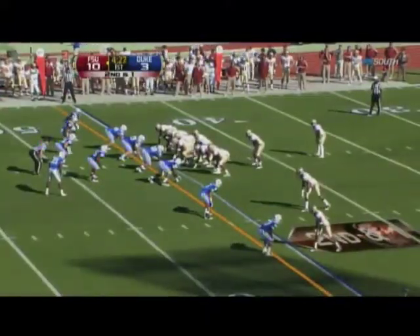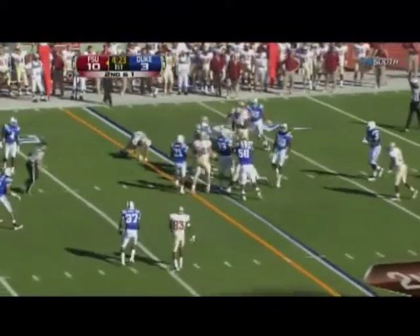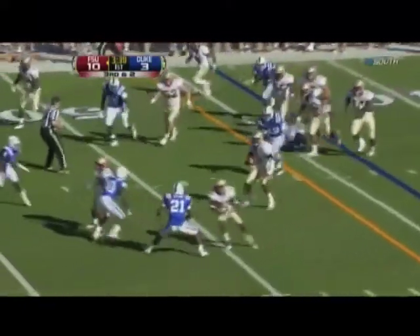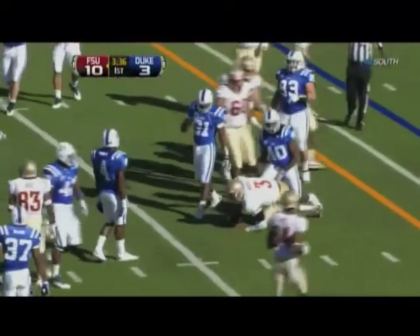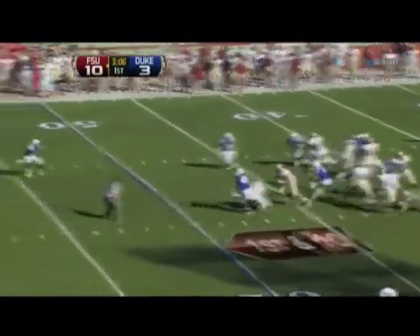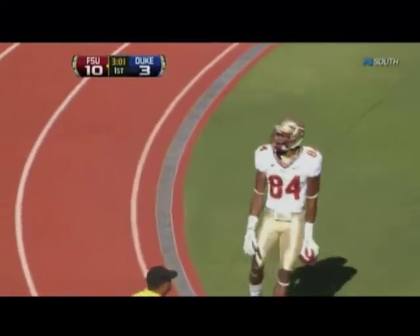Freeman. Good penetration. Manuel will keep it, avoids a tackle, has the first down and gets out to midfield — 23 yards, first and ten right at midfield. Play action, Manuel steps up, lots of time, across the middle — Smith has it, he's gone, he scores! Touchdown, 50 yards — Rodney Smith!